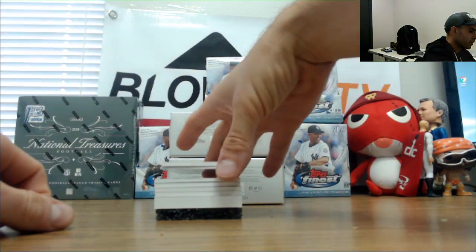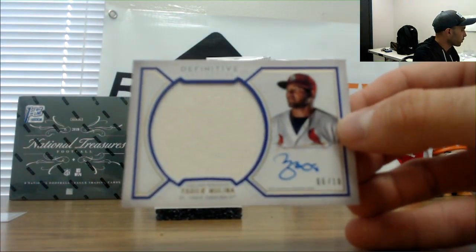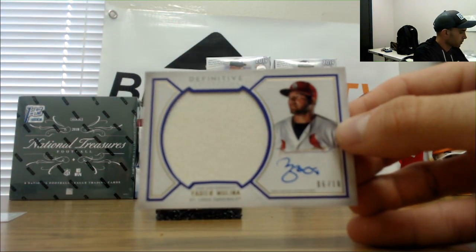Start off on top — Jersey Autograph, Yadier Molina, numbered six of 10. Six of 10, Yadier Molina.